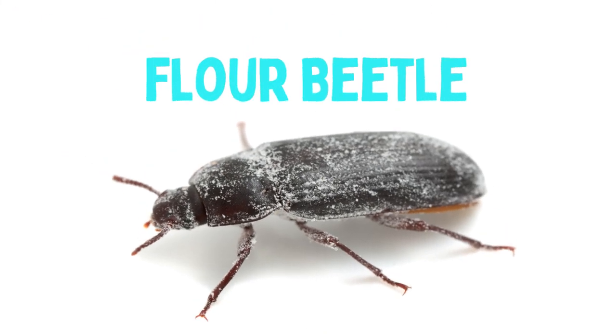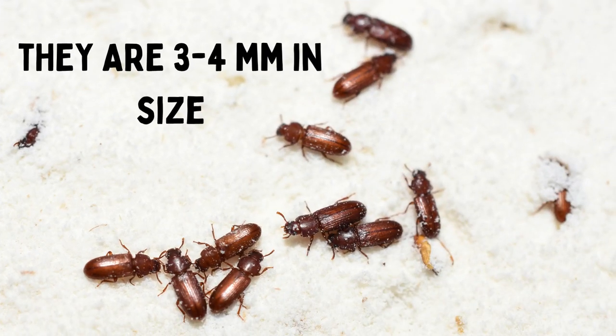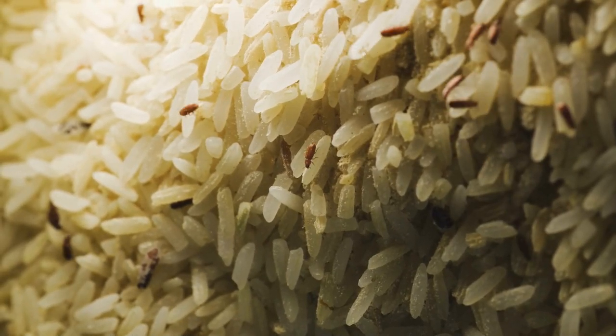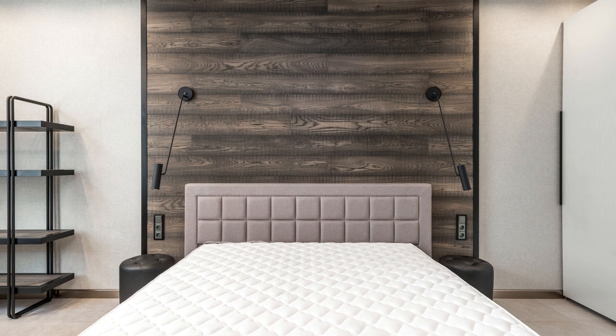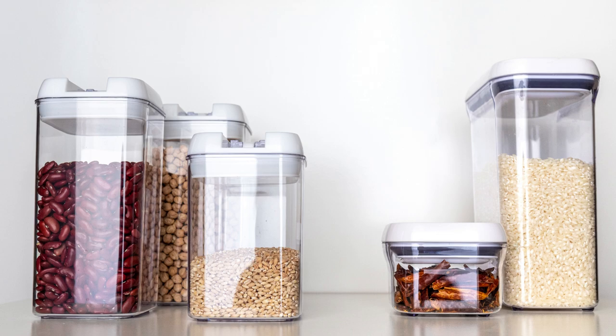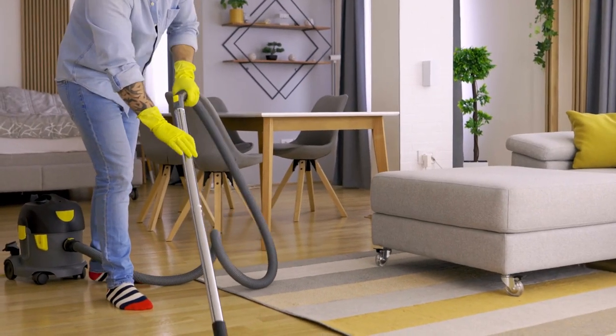Flower beetles are another common pest that can be found in your bed. These tiny insects are attracted to grains and can infest your pantry, but sometimes they'll wander in and end up on your bed. To prevent them from getting into your bed, store your food in airtight containers and vacuum regularly.